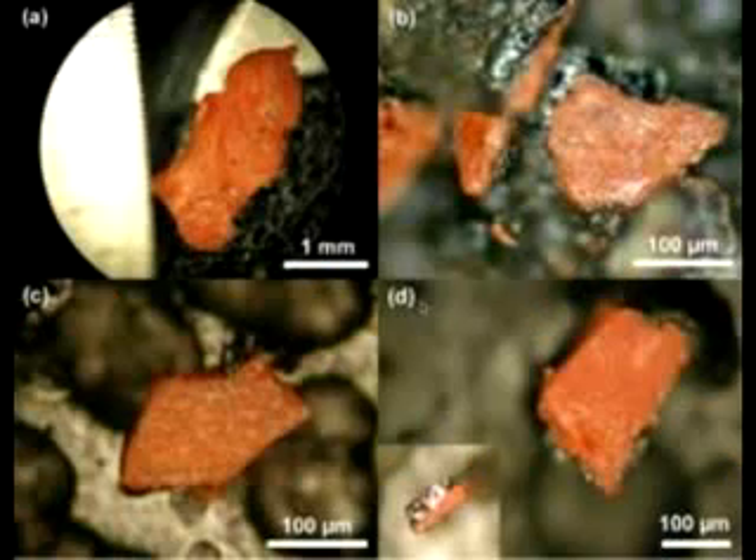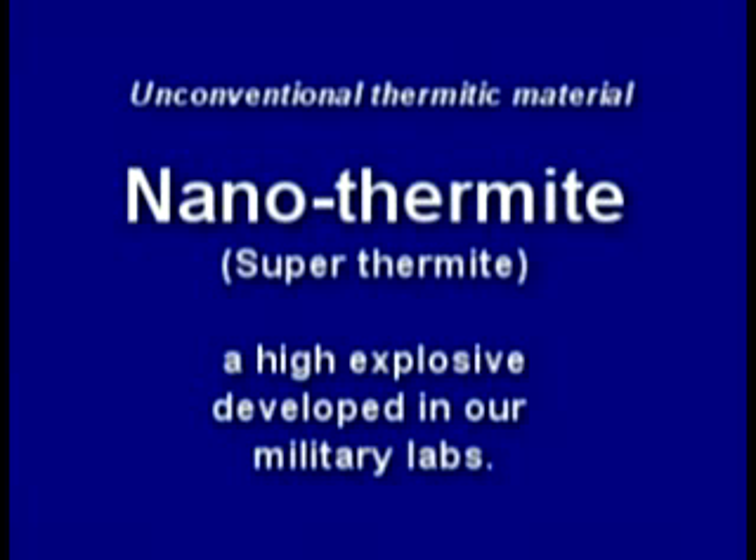Then an independent peer-reviewed report was published which found explosive red-gray chips all through the dust, positively identified as nanothermite — or superthermite. Unlike conventional thermite, this is a very high-tech explosive, and confirmed what the independent scientists had been saying all along.